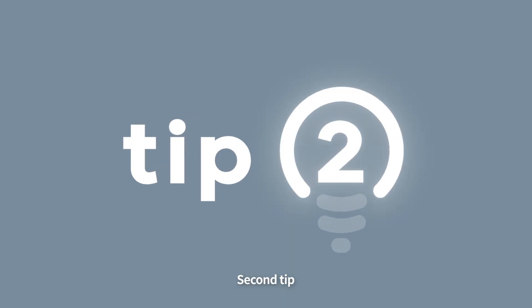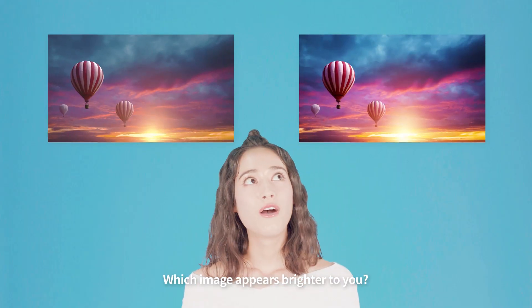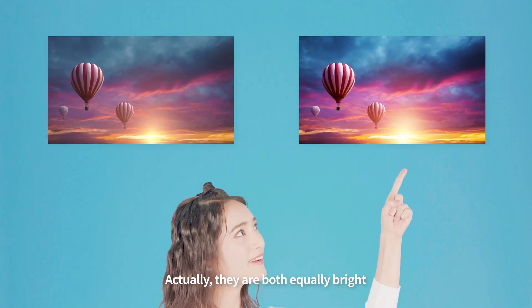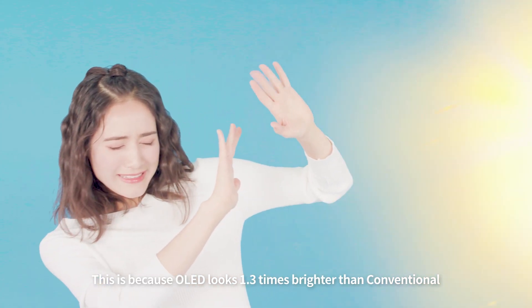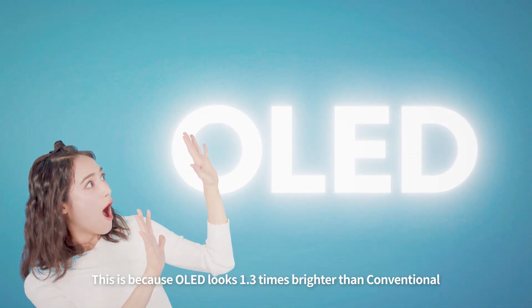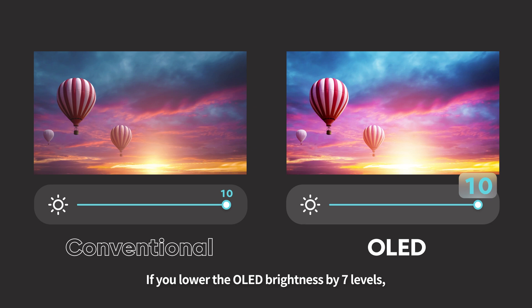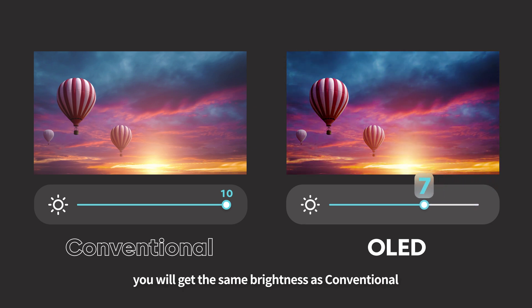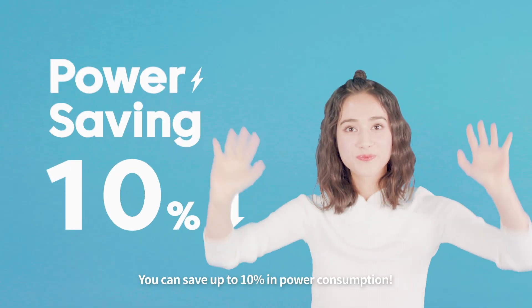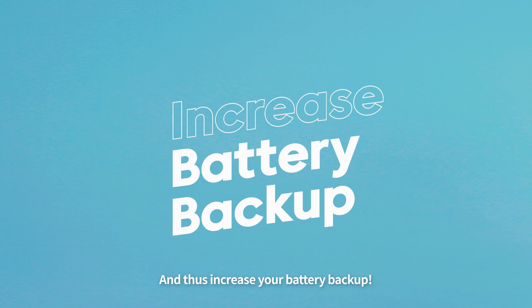Second tip: decrease the brightness by 30%. Which image appears brighter to you? Actually, they are both equally bright. This is because OLED looks 1.3 times brighter than conventional. If you lower the OLED brightness by 7 levels, you will get the same brightness as conventional, and you can save up to 10% in power consumption, increasing your battery backup.